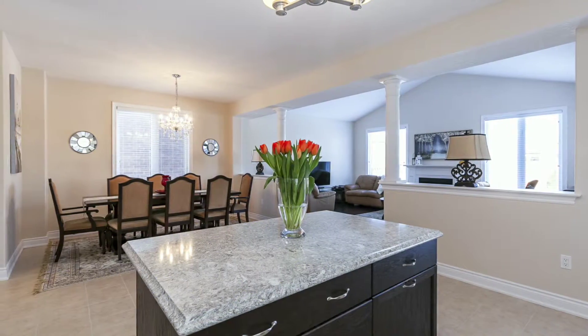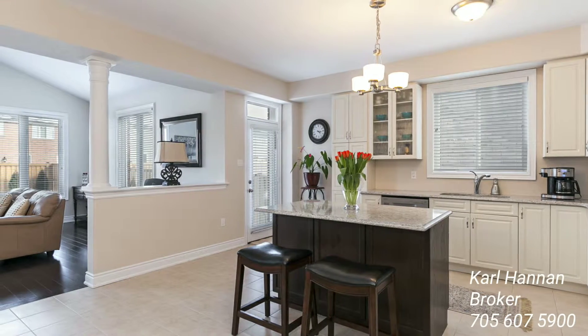It boasts a luxury kitchen with high-end cabinetry, quartz countertop, and stainless steel appliances.